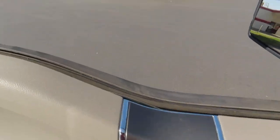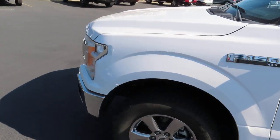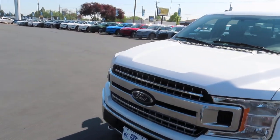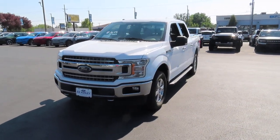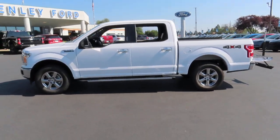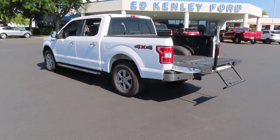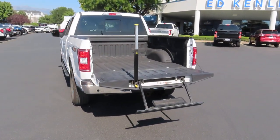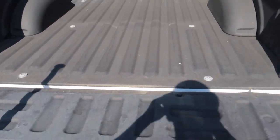Now let's walk around the outside of this truck. This truck does come with your step gate and it also has spray-in bed liner.